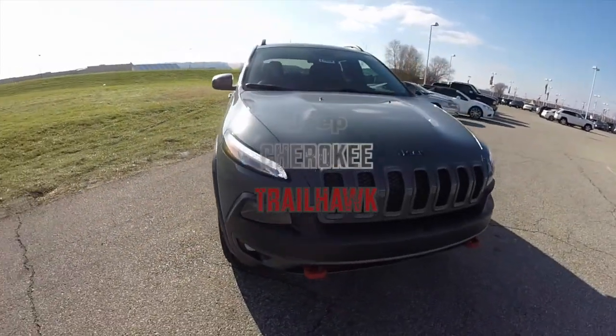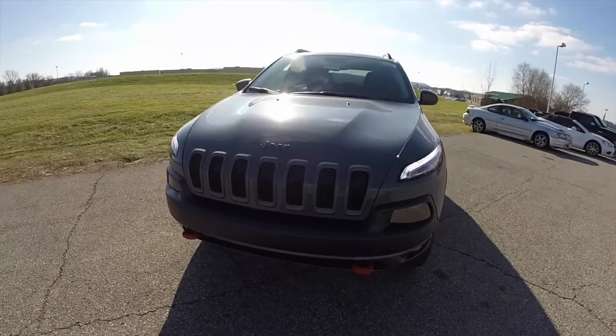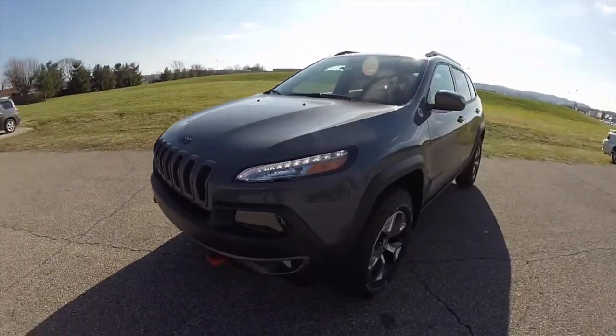Hello everyone. Today we're going to take a quick walk around look at this brand new 2015 Jeep Cherokee Trailhawk.